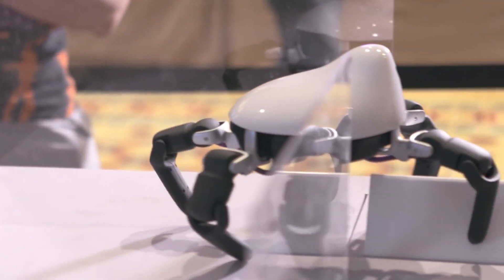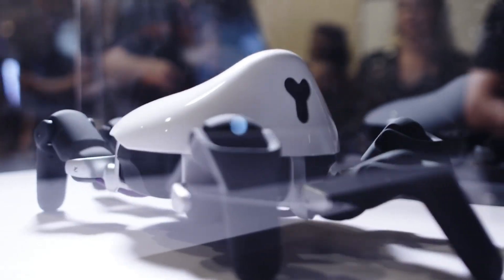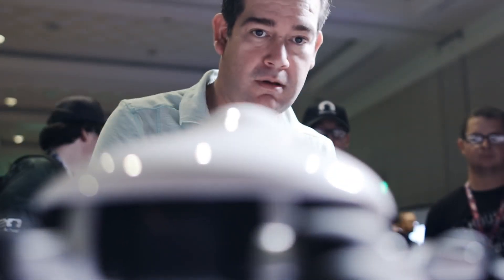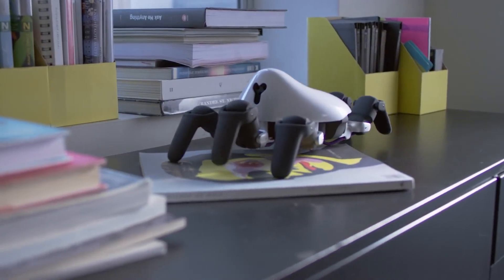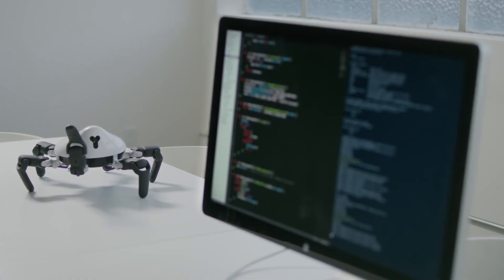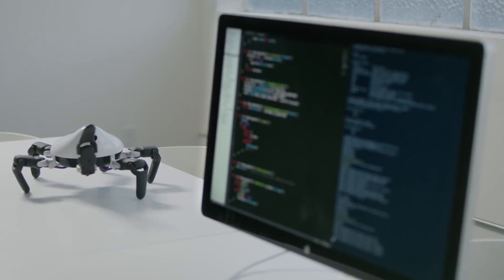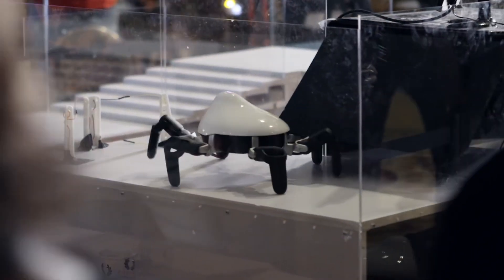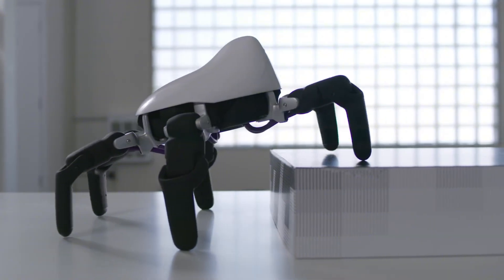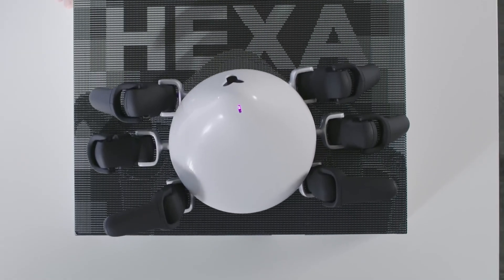Thanks to its onboard camera and array of sensors, HEXA can process real-time data, learn from its environment, and adapt on the go. However, what was once seen as affordable has since become a premium gadget — while early backers grabbed it for around $500, today the price can be nearly ten times higher. Despite that, HEXA remains a fascinating tool for developers, hobbyists, and educators exploring the future of robotics.